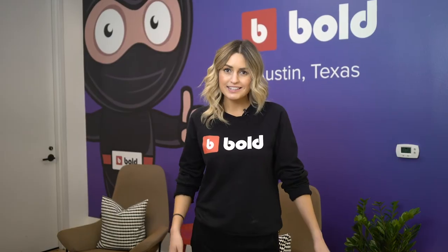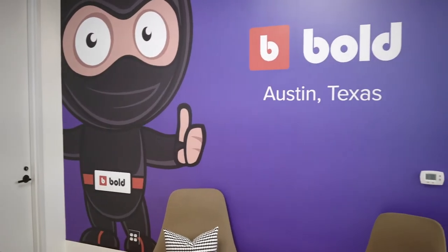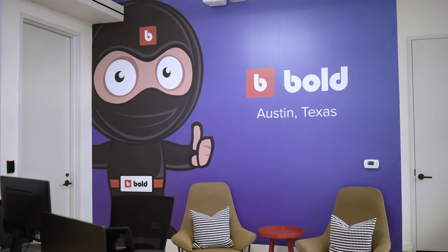Everyone's favourite — this is our feature wall. We wanted to make sure we brought the bold look and feel into this office, and we thought, what better way. And let's face it, it's also a great place to take a selfie.